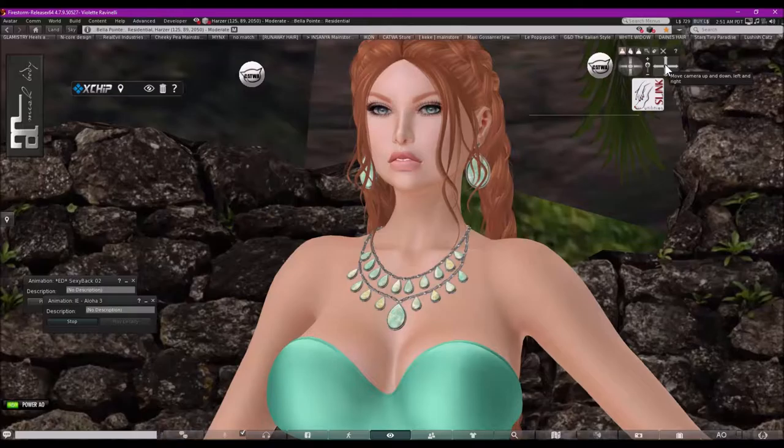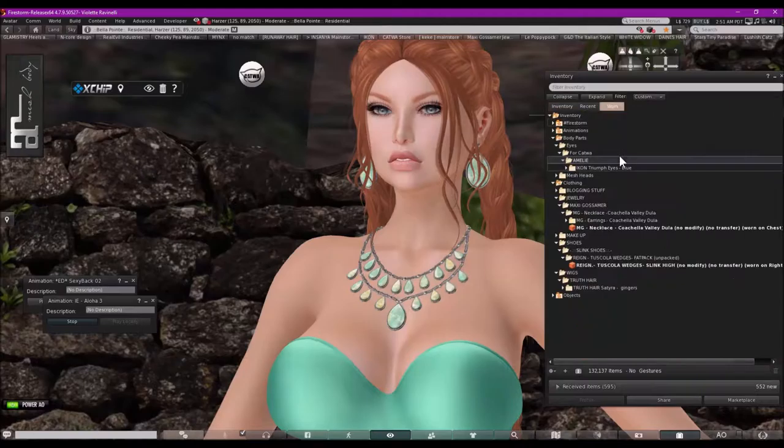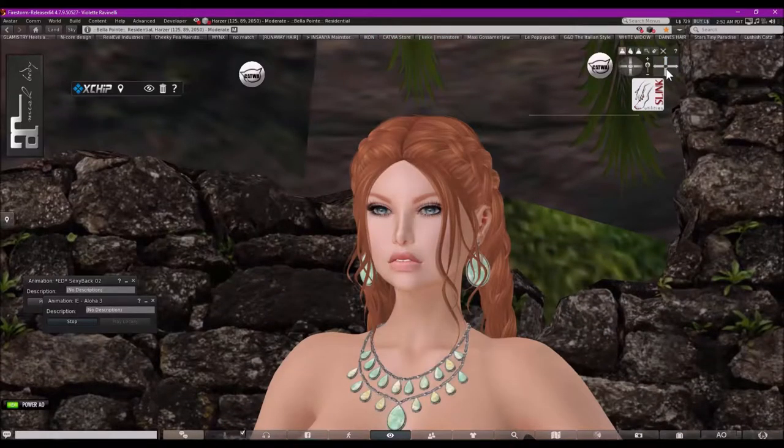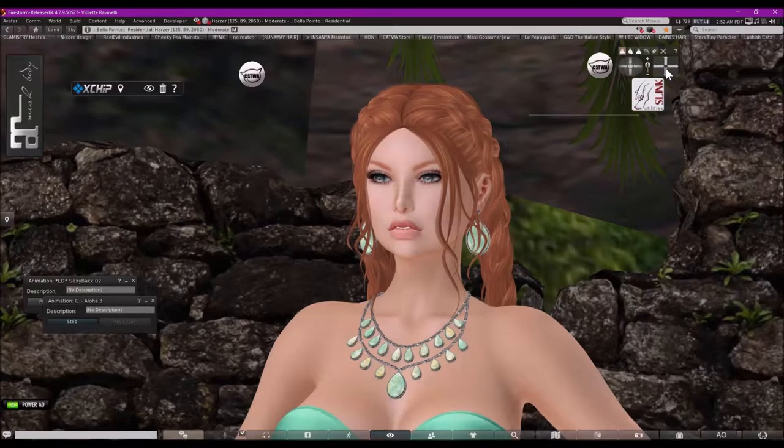You probably recognize the hair — it's from Truth, it's their new release and it's called Satira. This one is from the gingers pack, very cute. There is a version without the bangs, but I didn't like it on myself so I chose to wear the one with the bangs.